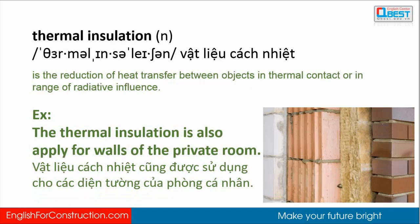Thermal insulation: the reduction of heat transferred between objects in thermal contact or in range of radiative influence. The thermal insulation is also applied for walls of the private room.